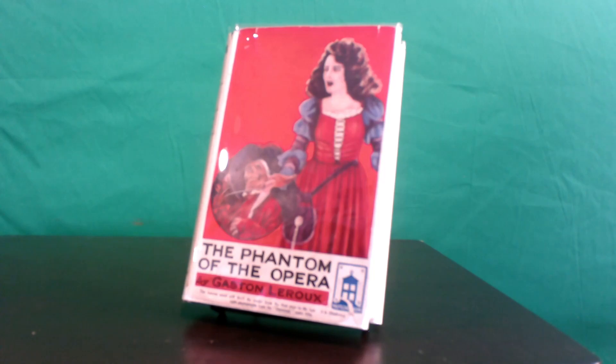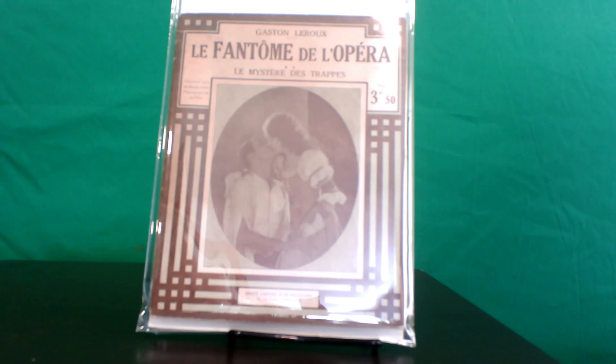The final entry comes from France by way of a two-volume adaptation in large pulp format, published by the Société des Éditions, both filled with many photos from the movie. While one offers a cover of Philbin and Kerry sharing a kiss, the other has an amazing shot of the unmasked Phantom himself.